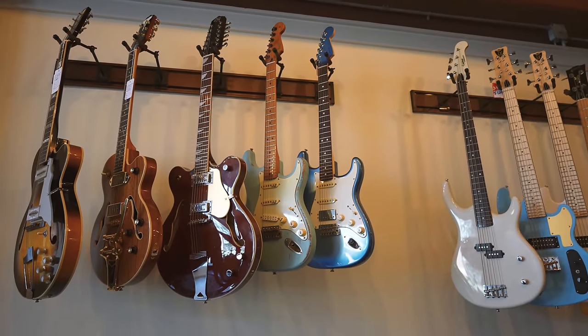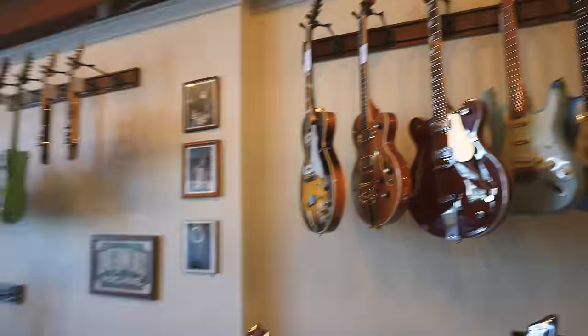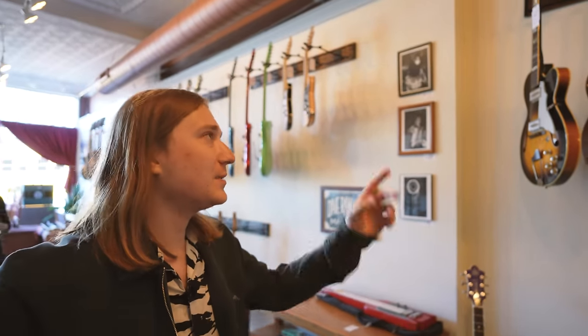It's an American Showcase Strat if I'm not mistaken. So you kind of get a blend of the modern and vintage stuff — you get the modern neck profile, HSS pickups, and matching headstocks, so that's cool.